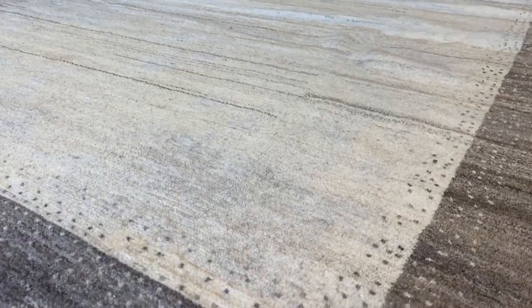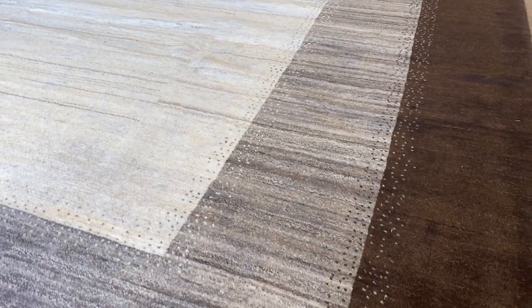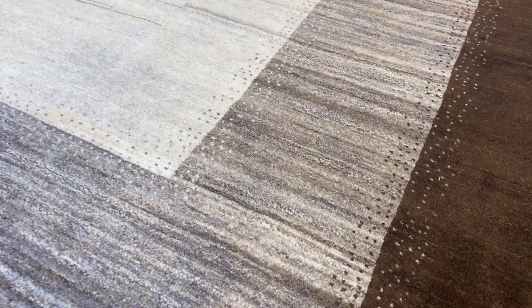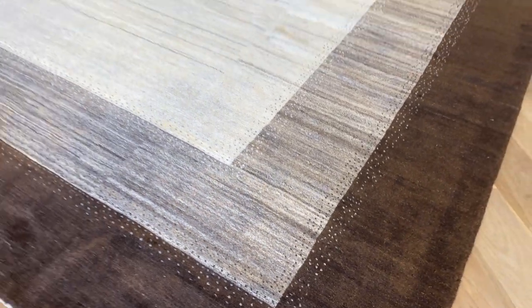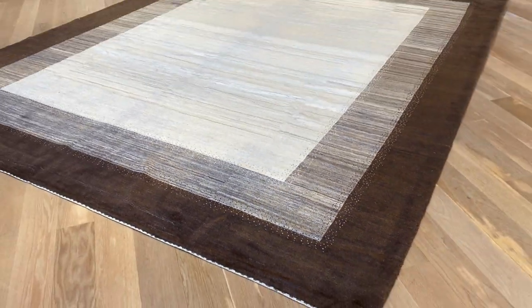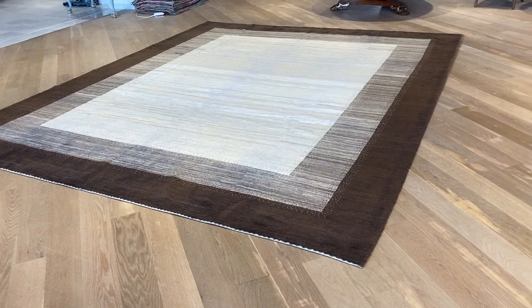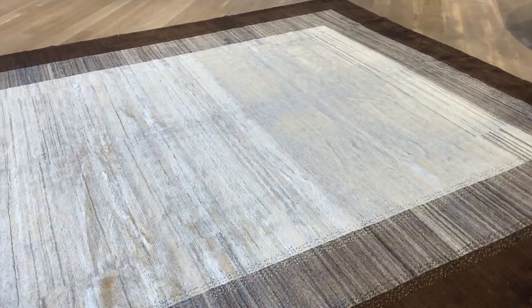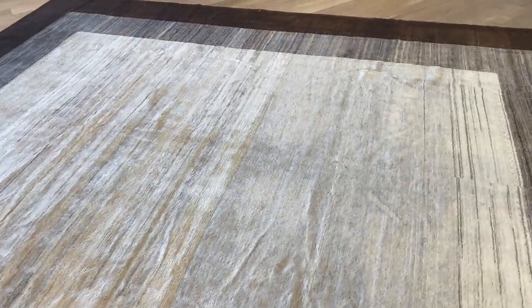This style of carpet is called abrash, where the pattern of the carpet has some lines. This effect helps the carpet look more beautiful but also stops it from showing stains. These are 100% natural colors — these are the colors of the sheep wool themselves, processed but with no colors or dyes added. From the other side, the carpet takes on a much darker tone, which is really fascinating.